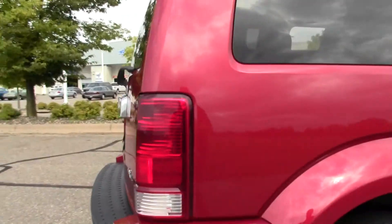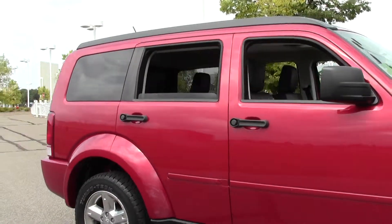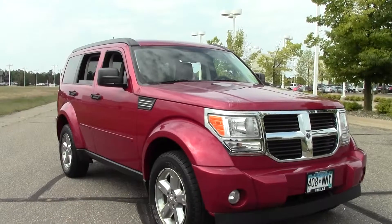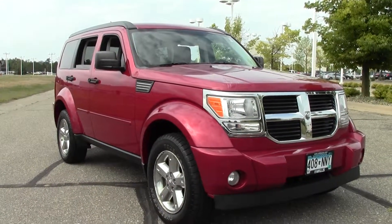Well there you go — the 2007 Dodge Nitro SLT, 119,000 miles, V6 engine. If you have any questions, feel free to call us at 866-455-7638, or stop by at Mills Ford on Highway 371, Baxter.